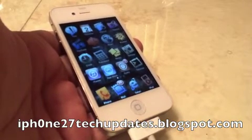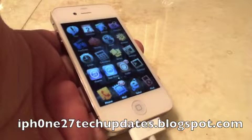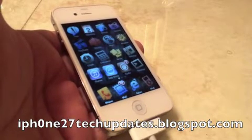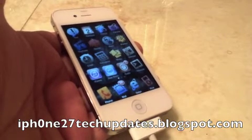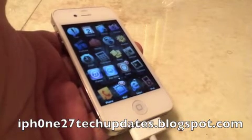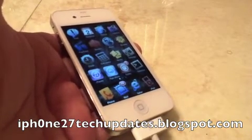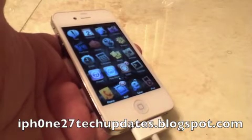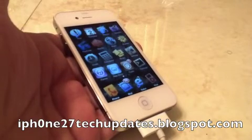With Winterboard, you can change the entire look of your apps, your background, the sound — anything and everything. Total customization with Winterboard. Winterboard is the second most popular tweak that you can add to a jailbroken iPhone.